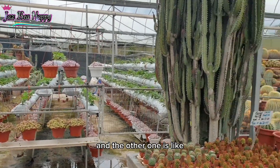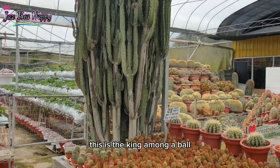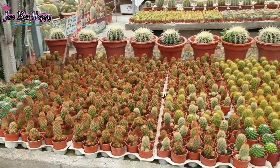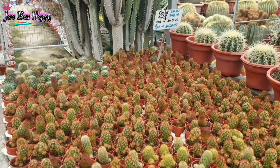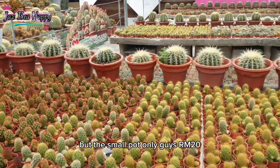And the other ones are like hanging flowers in the pot also. And this one is the giant — this is the king among all. King cactus! And these are the prices also — 20 ringgit each pot, but it's a small pot only, guys.